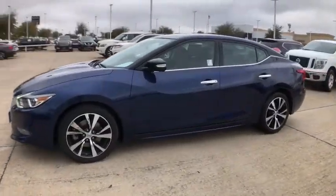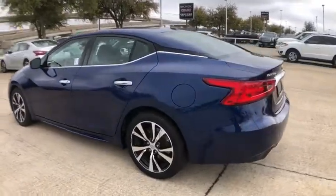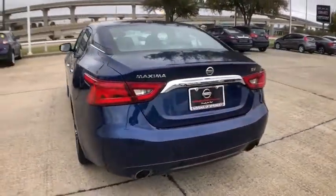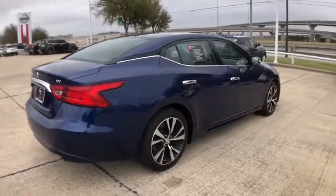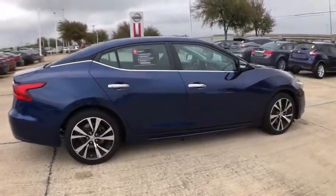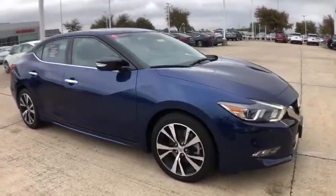Take a ride in the 2018 Nissan Maxima. Maxima offers elegance with an edge. The spacious interior provides refined comfort for up to five passengers. Advanced technologies such as Nissan Intelligent Keys and push-button ignition offer convenience and control.